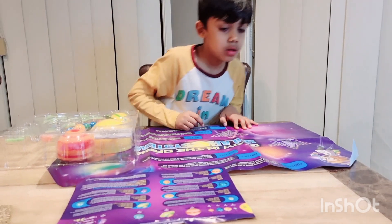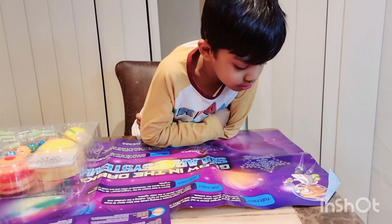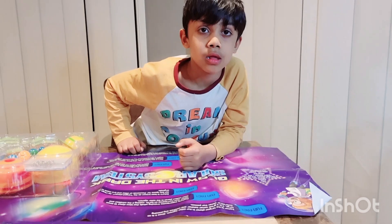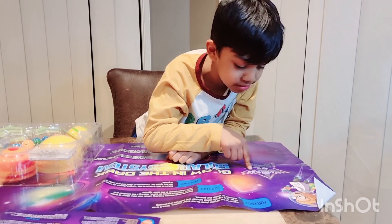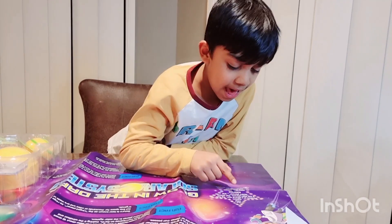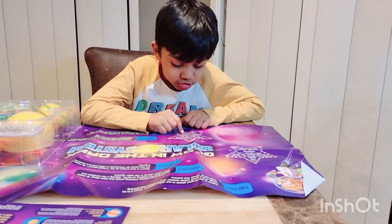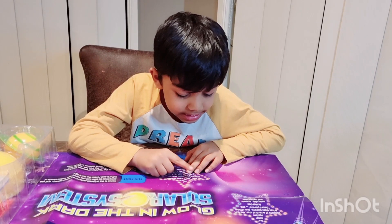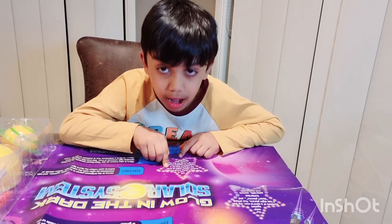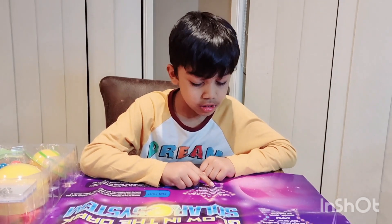Let's start from the top. Our solar system consists of a central star, the Sun. It has eight planets, five official dwarf planets, and numerous asteroids, comets, and meteoroids. The planets in our solar system travel in a path around the Sun called an orbit.